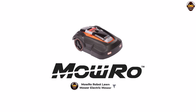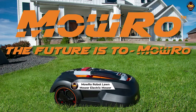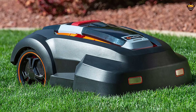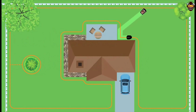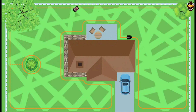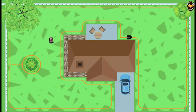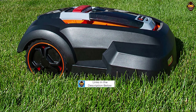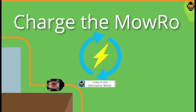Number 1: the MowRo Robot Lawnmower Electric Mower. The MowRo Robot Lawnmower is an excellent option for those looking for the best robotic lawnmower to maintain their garden with minimal effort. This electric mower is equipped with a 9.5-inch cutting width and a brushless motor, ensuring efficient and precise lawn care. The MowRo stands out with its automatic operation designed to take the hassle out of lawn maintenance, with a powerful brushless motor providing long-lasting, energy-efficient, and quiet performance.